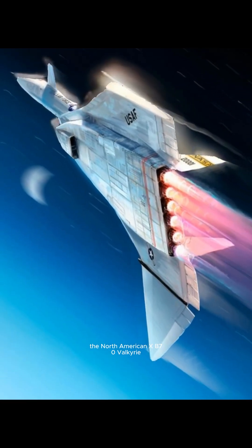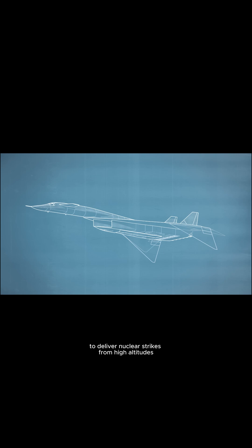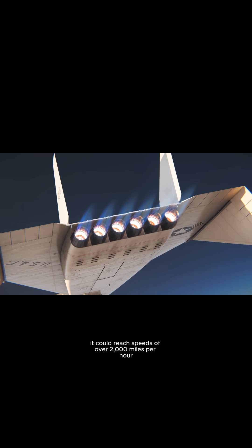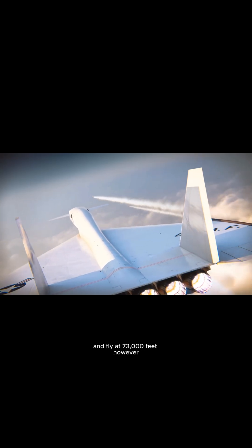The North American XB-70 Valkyrie was a futuristic Mach 3 bomber designed in the 1950s to deliver nuclear strikes from high altitudes. With six powerful engines, it could reach speeds of over 2,000 miles per hour and fly at 73,000 feet.